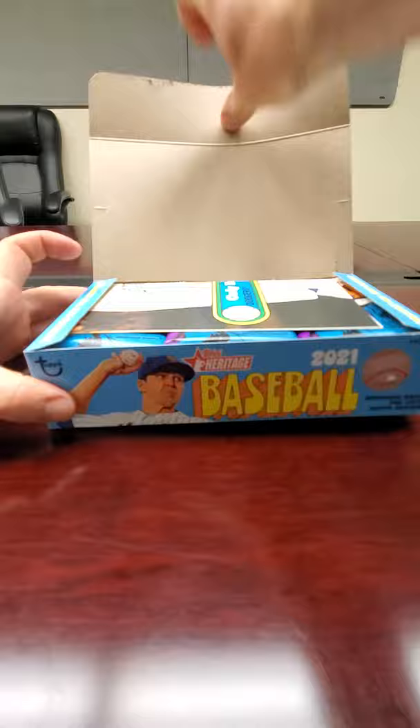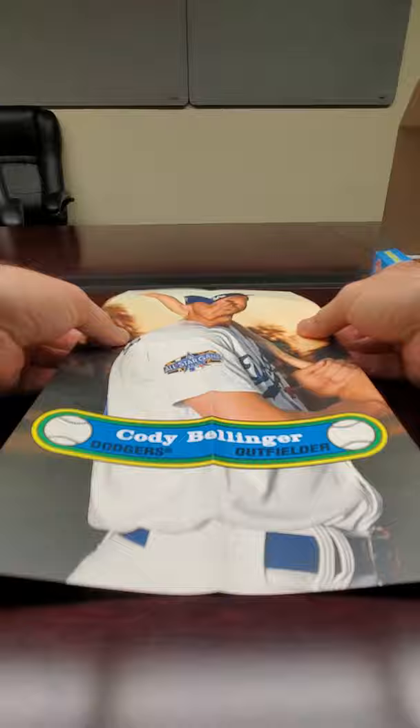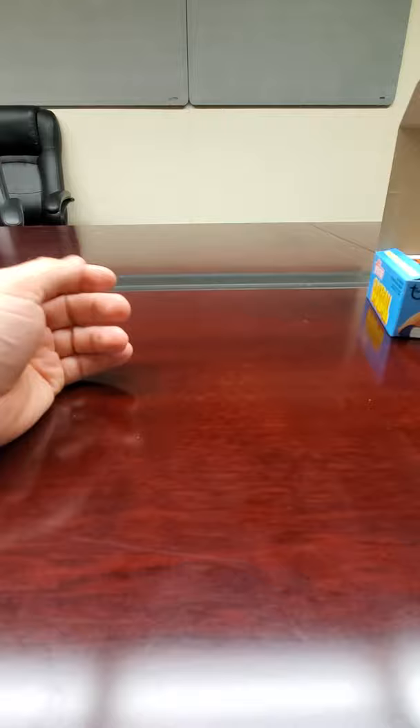Let's see what the box topper is — it is a poster of Cody Bellinger for the Dodgers. I haven't seen a poster yet out of this product, so this is the first time seeing a poster as the box topper. It's numbered, and that's good because I'm a Dodger fan, so that's not too terrible.